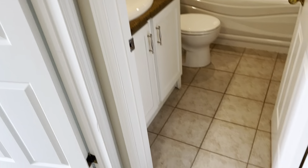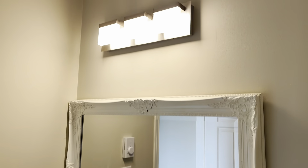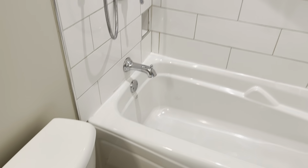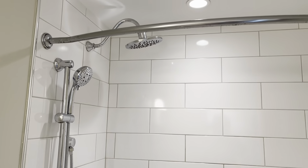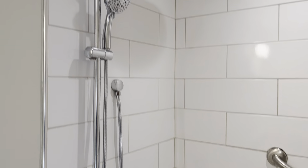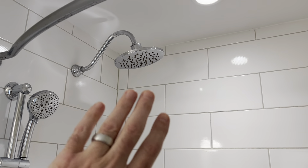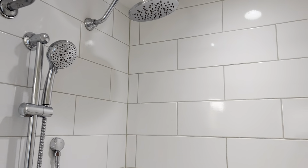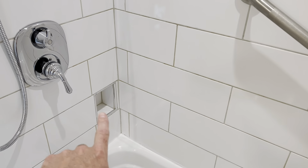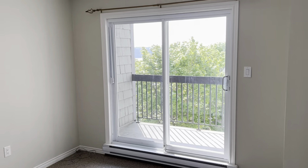Now going into the beautiful bathroom — berber carpet to ceramic tile. There's your vanity, sink, mirror, light, and toilet. Look at that beautiful shower-tub combo, tiled right up to the ceiling, with a beautiful soaker tub and an upgraded shower head system. You have a wand at different heights and a secondary rain-style shower head. Exhaust fan going, and tiled niches for soap and shampoo.